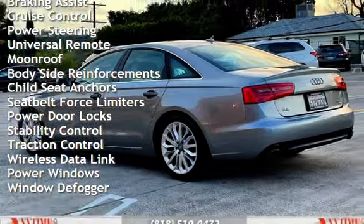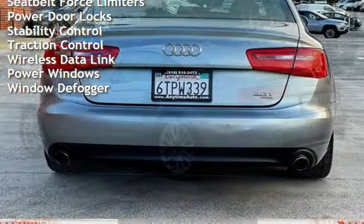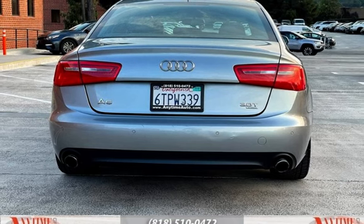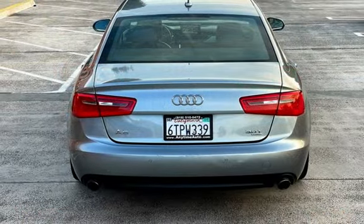Additional features include power steering, universal remote, moonroof, body-side reinforcements, child seat anchors, seat belt force limiters, power door locks, stability control, traction control, wireless data links, power windows, and window defogger.